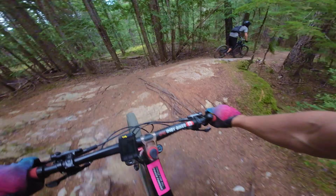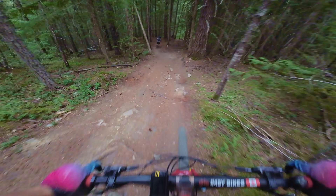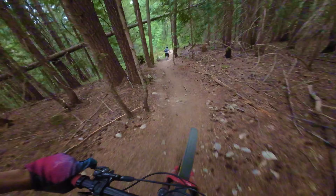This is deep into an 1,800 meter ride. Somehow I still have some good energy.